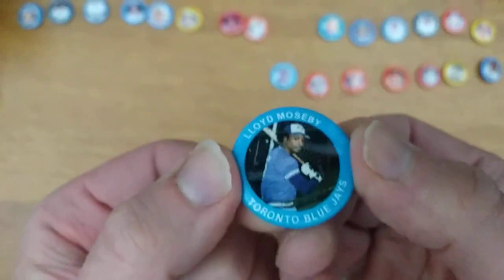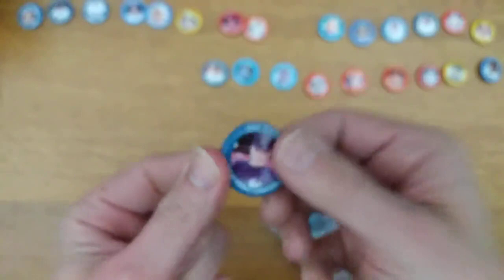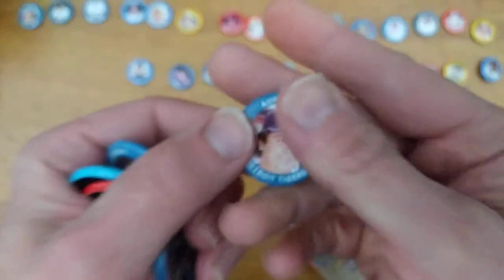Lloyd Moseby, Blue Jays standout in the '80s. Dave Righetti — threw a no-hitter, then became a closer. The ageless Phil Niekro. You can hear the nice metal sounds — these are definitely metal. Tommy John. These have held up pretty well in their little baggy home here over the years. I hope exposing them to fresh air doesn't kill them.